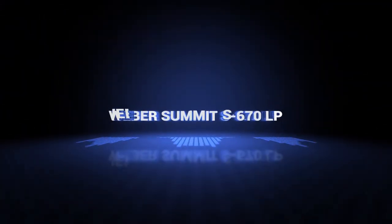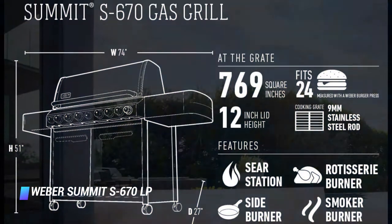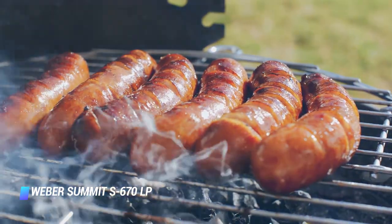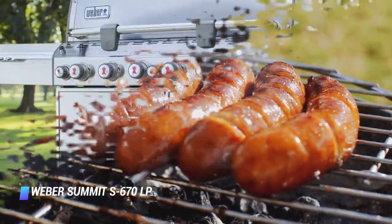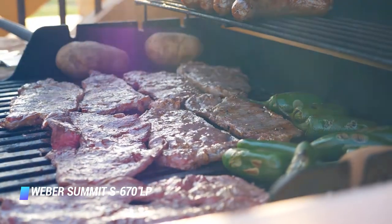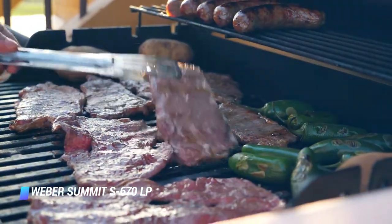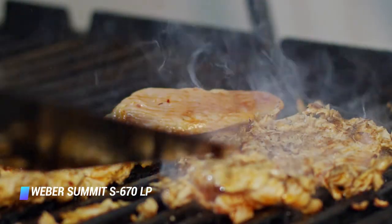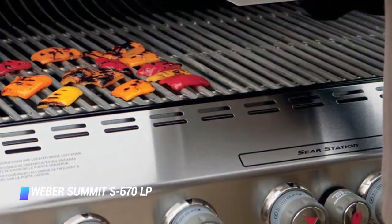At number 6, the Weber Summit S670 LP. For those in search of a powerhouse grill without dropping over three grand, we recommend the Weber Summit S670. This model features lighted control knobs plus a rotisserie and smoker function, and is a step up from Weber's Genesis series in terms of overall construction and performance. It's equipped with 6 stainless steel burners, provides a 60,800 BTU per hour input, and offers 769 square inches of total cooking space. For added versatility, the grill supplies a 12,000 BTU side burner, a 10,600 BTU sear station burner, a 6,800 BTU smoker burner, and a 10,600 BTU rear-mounted infrared rotisserie burner. It has plenty of storage space and hooks for all your barbecue gear.